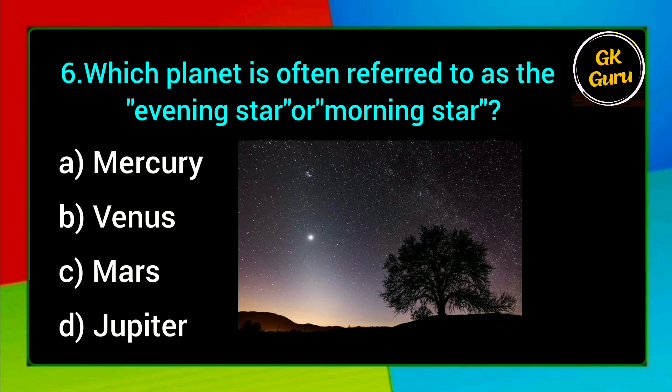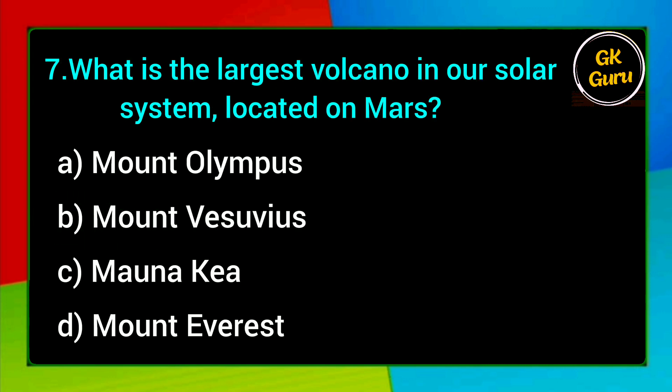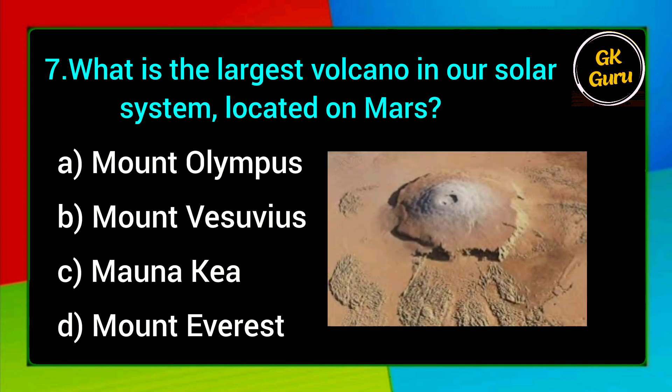Which planet is often referred to as the evening star or morning star? A. Mercury, B. Venus, C. Mars, D. Jupiter. Answer: B. Venus.